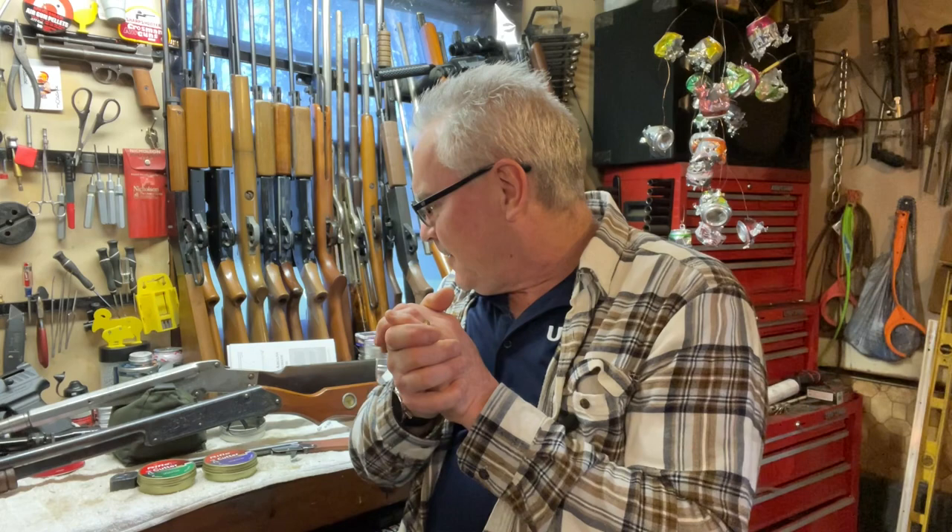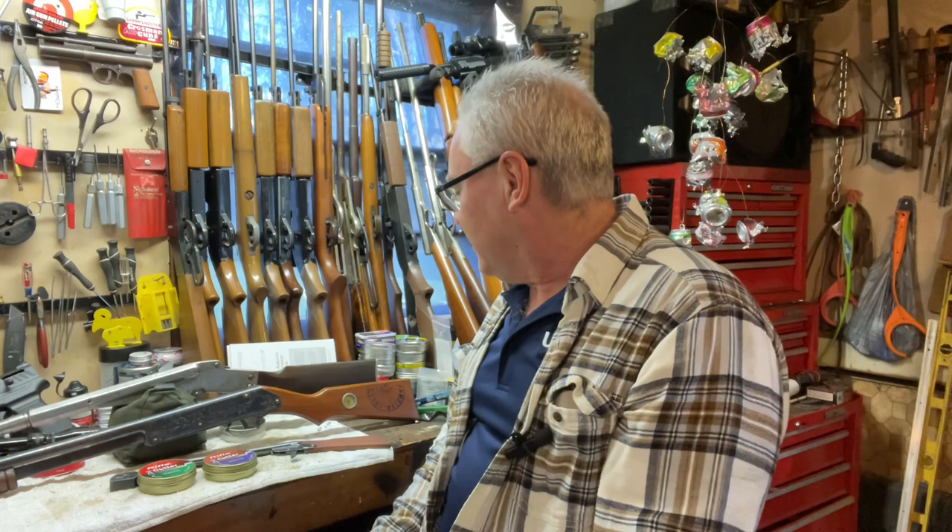Hey there friends, Snibs again. I'm out in the garage tonight doing a little bit of goofing around and I've got some really cool stuff to show you tonight. These are loaners that are new into the garage for the channel to take a look at, and I think this is really going to be pretty awesome.